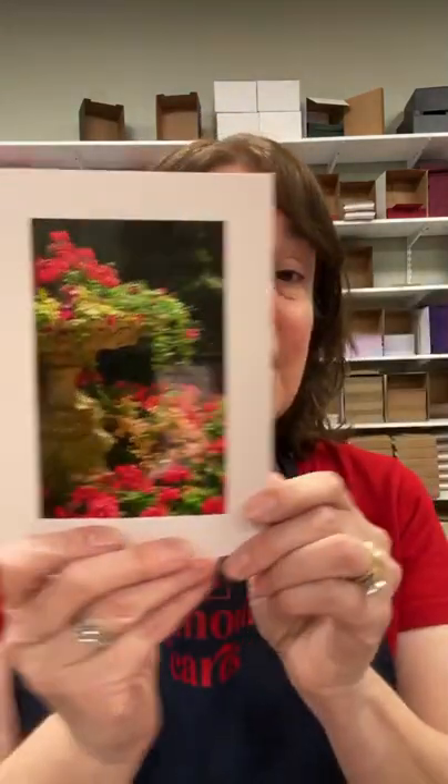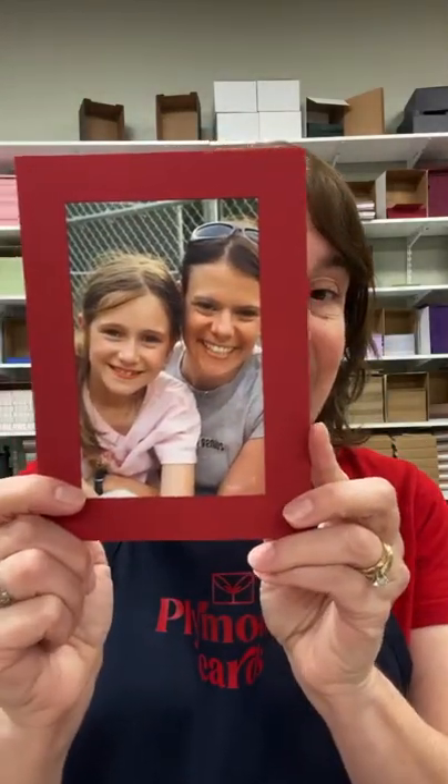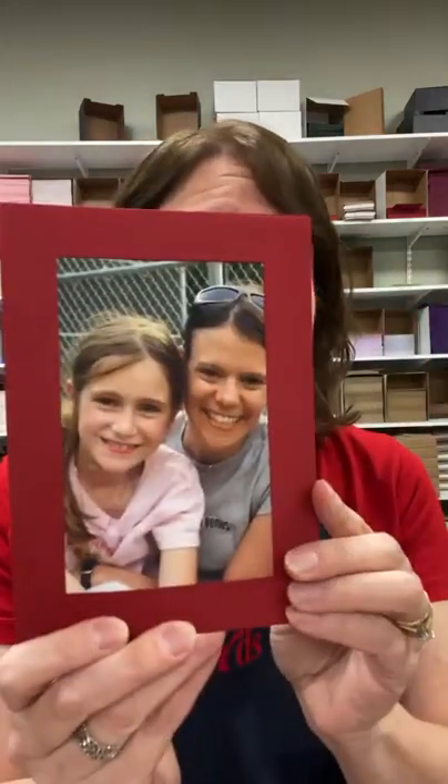Another thing you could do with thank you cards is instead of getting one like this with a picture, you could make them even more unique by taking a photograph of something in the person's yard or at the event and sending it to them. For example, this is my sister and my daughter, so my daughter could write my sister a card saying 'thank you so much, Auntie Toby — we had so much fun at the playground with you.' So you can make it more personal.